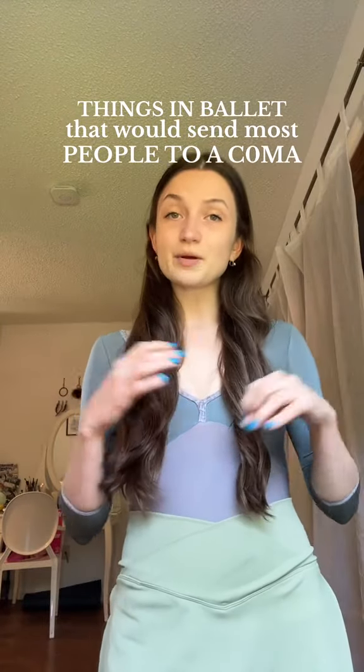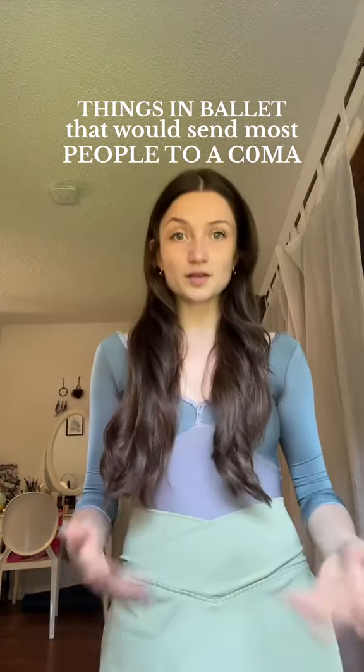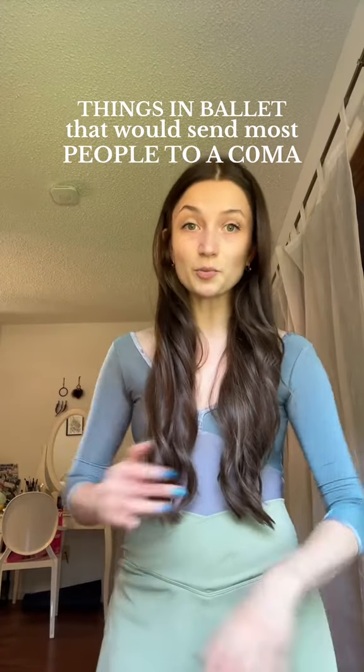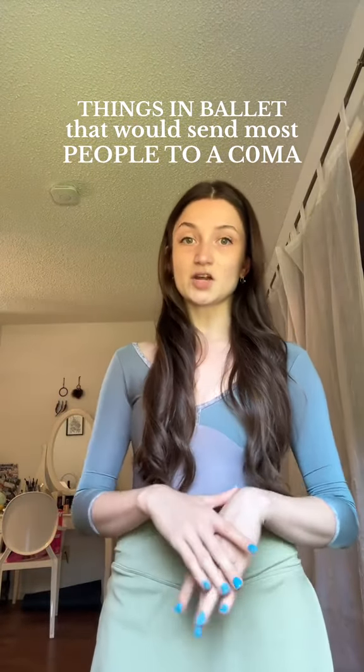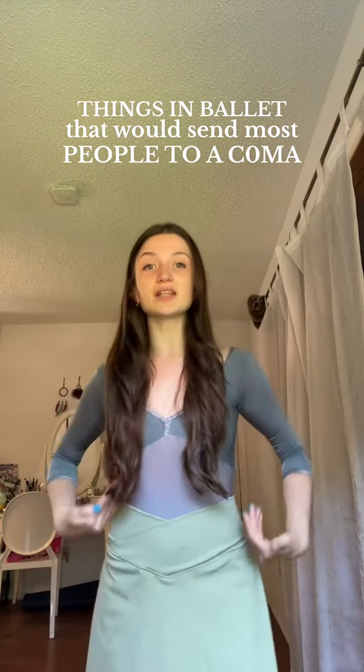Here are some normal things about the ballet world that would send most people into a coma. The first thing is obviously going to be the cost of things. We all know pointe shoes cost a lot of money, and a lot of dancers get them for free with their contracts. But another thing you don't think about is the outfits. For example, this leotard is a Yumiko, and the brand itself charges upwards of like a hundred dollars — sometimes you can get sixty or eighty dollar ones.